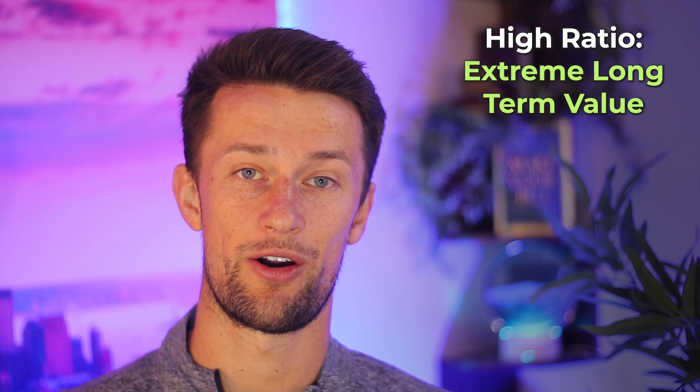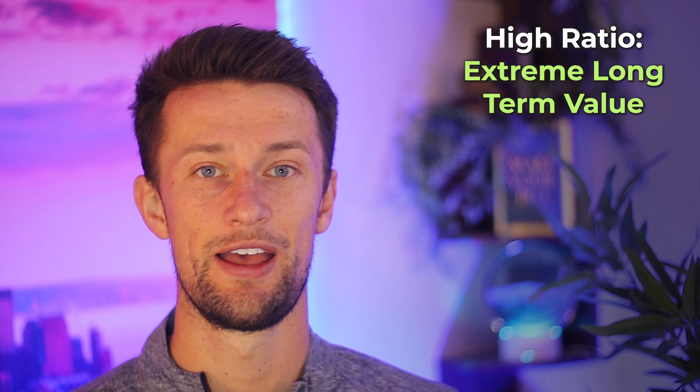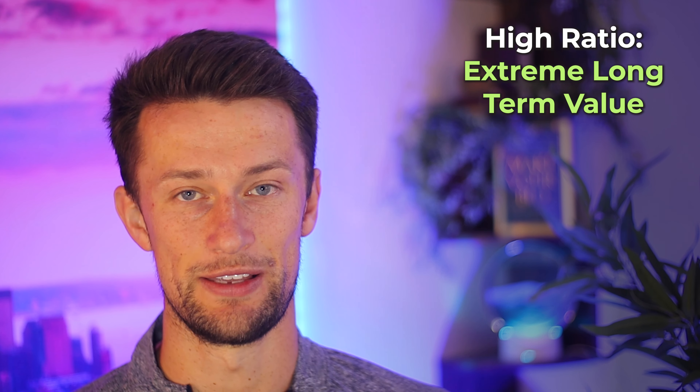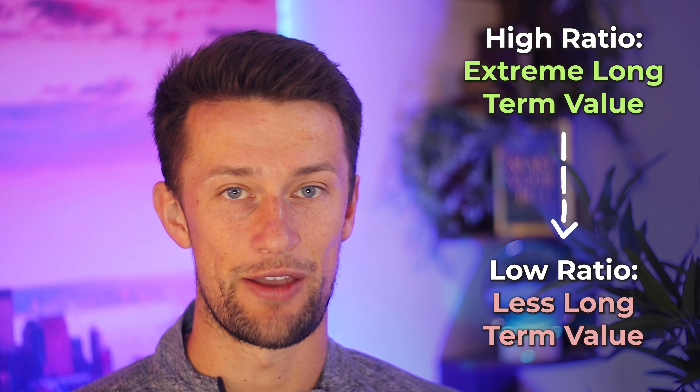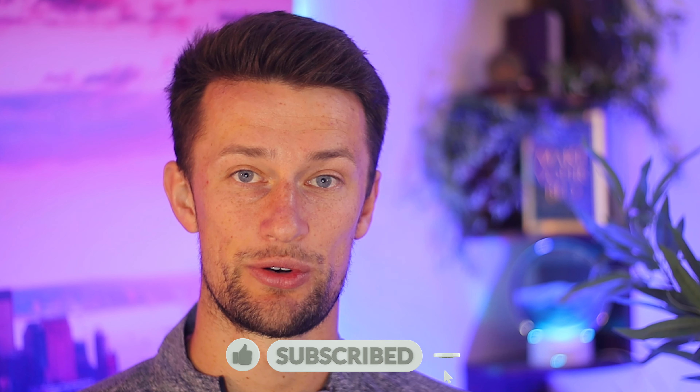A higher ratio shows you that a card is giving you way more upfront than you're going to pay back in annual fees. A lower ratio means you'll be paying back more in annual fees quicker than the value they're giving you upon signup. I made a chart breaking down the most competitive beginner travel cards out there. The Chase Sapphire Preferred is operating on a limited time signup bonus offer right now as I'm recording this. If you want updates about when this offer may potentially end, make sure to subscribe to the channel.